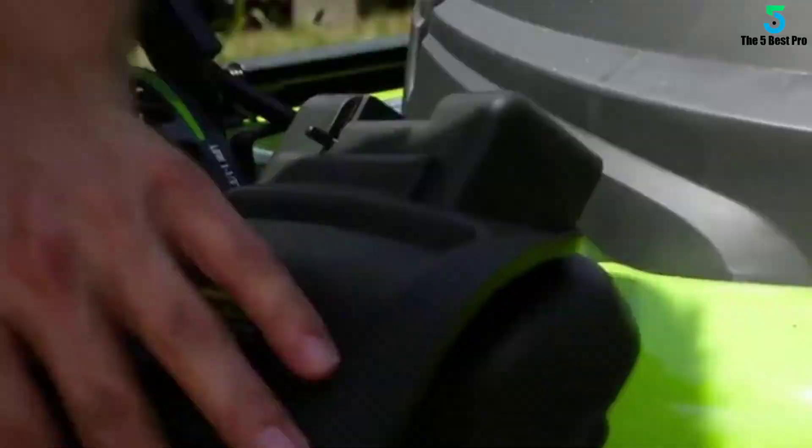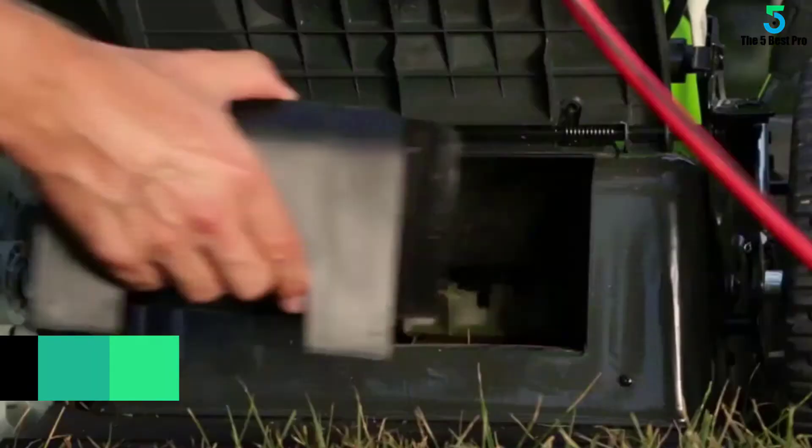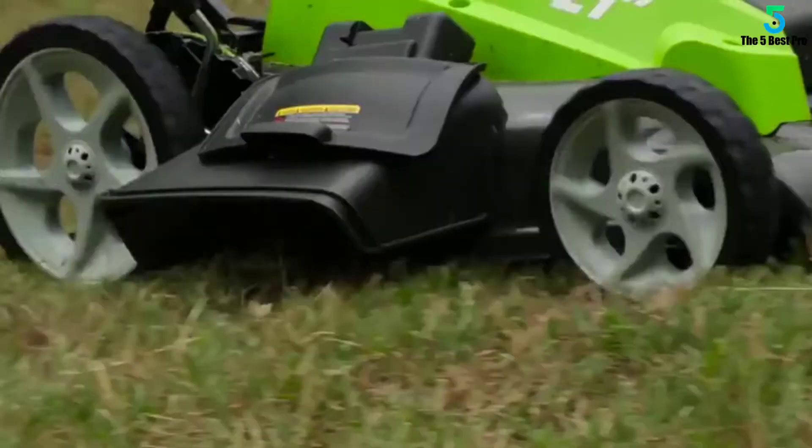Considering its high-powered motor, the lawn mower can handle small to medium-sized yards. It is well equipped with all the essential features you might require for grooming your lawn. The machine is easy to start and has very low audible noise when in action. Your mowing time will be cut in half if you purchase the Greenworks Lawn Mower.